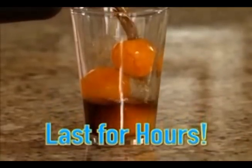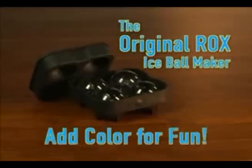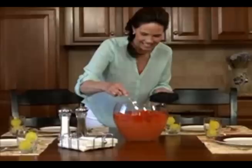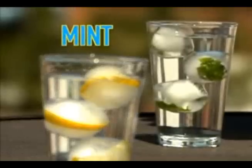Rocks ice balls can last for hours. Taste your drink, not the ice. They work like ice trays — freeze water to keep your drinks cool, or freeze colored drinks to add in some fun. Nothing spices up a dinner party like Rocks. You can even float fresh fruit or mingle in some mint.